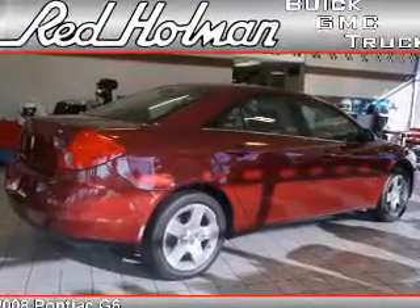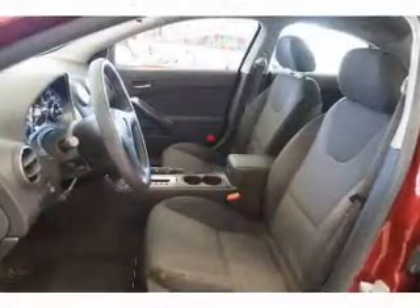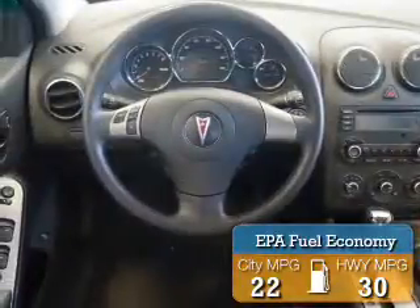It's powered by front wheel drive, a 2.4 liter 4-cylinder engine, and an automatic transmission. Great fuel efficiency saves you money by requiring fewer trips to the gas station.